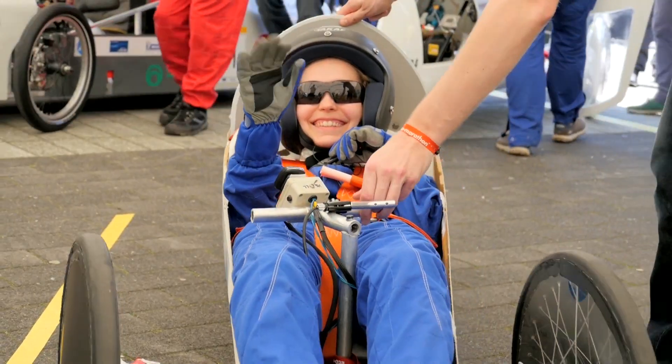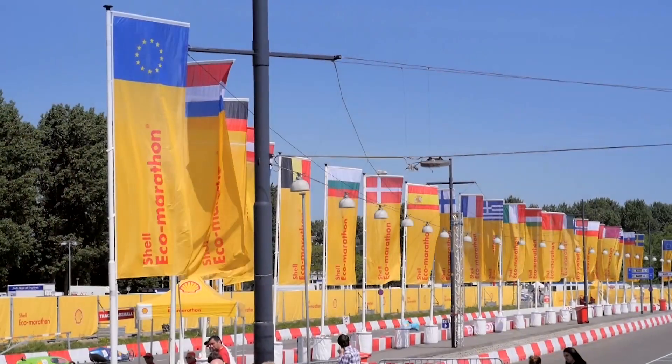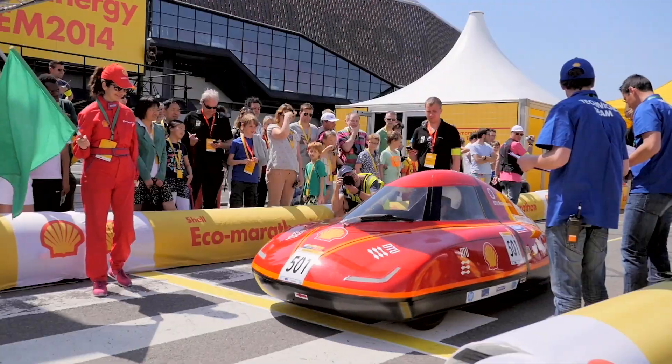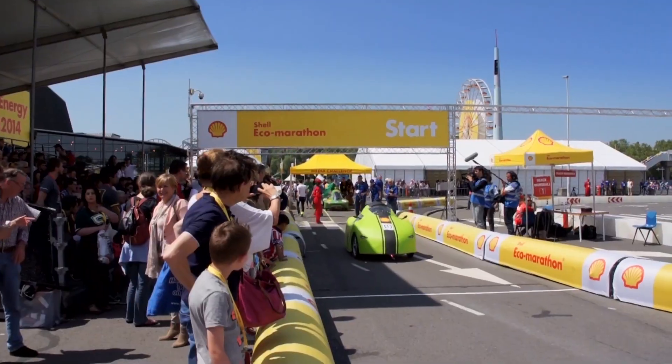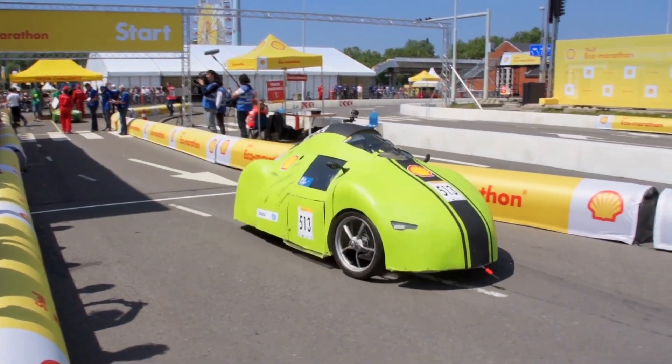We then pack up and head off to the next event. The event has been running for 30 years and each year the goal remains the same: to see which vehicle can travel the furthest using the least amount of energy.